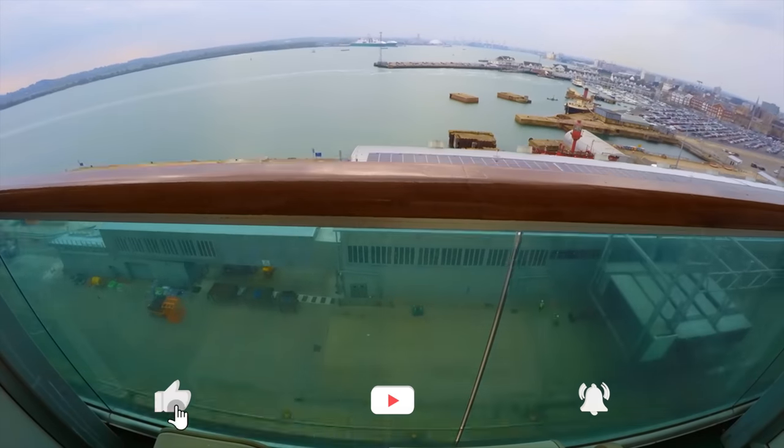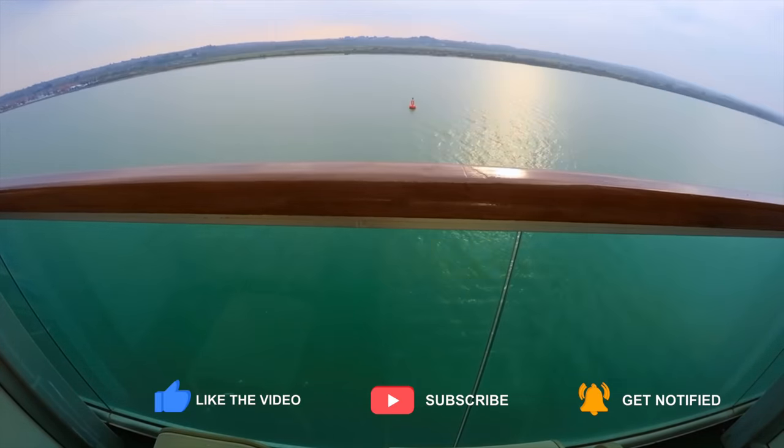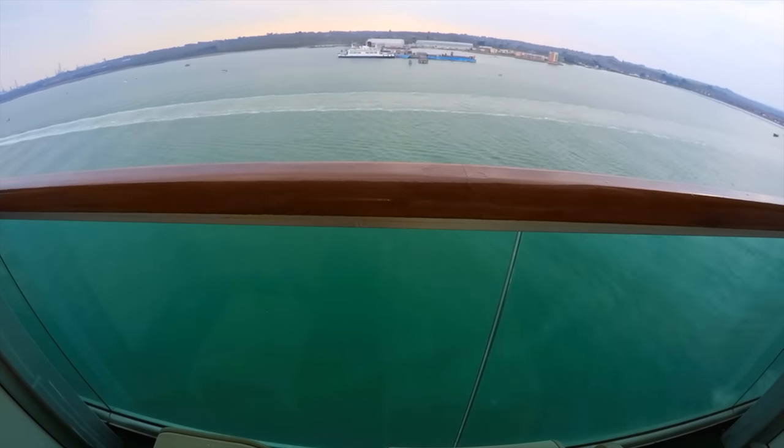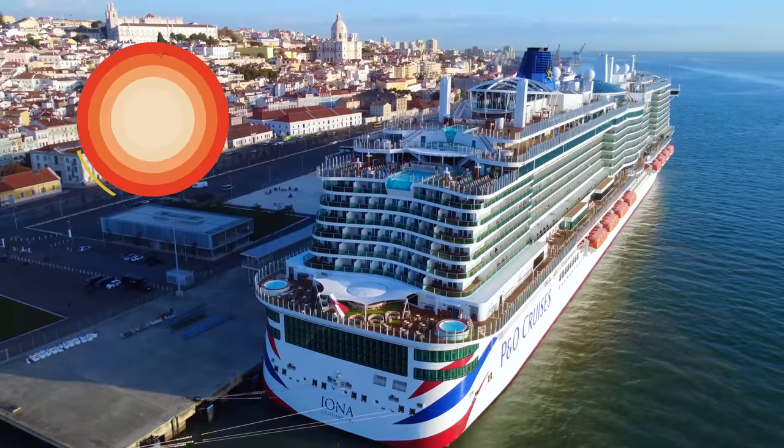If you've found this video helpful, please give it the thumbs up and don't forget to subscribe to our channel. And if you'd like to get a notification whenever we upload a new video, give that bell icon a tap. We'll see you in the next video. Goodbye for now.